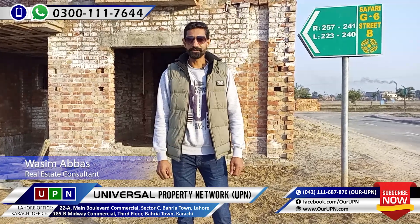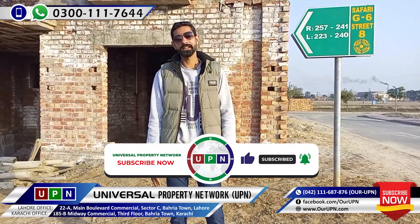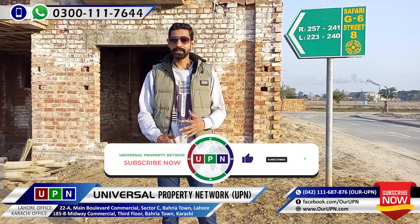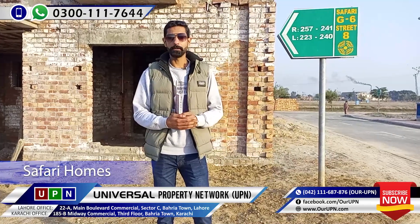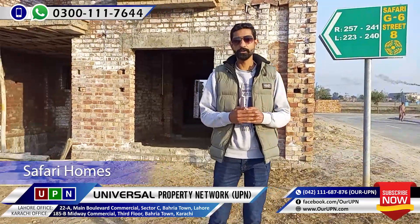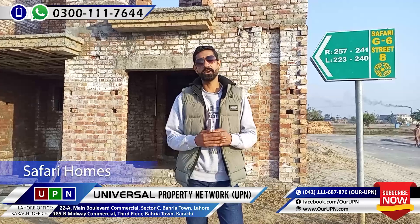Welcome, viewers. I am from the University of Opti Network. We always have a new update for you. I am here again with an update on Safari Home. Inshallah, I will be fully updated on the Safari Home and Jasmine Village. I will be fully updated on the structure of the building, which is the development of the building.